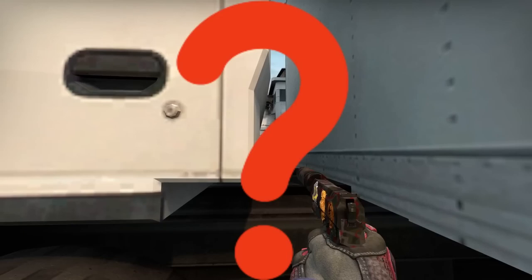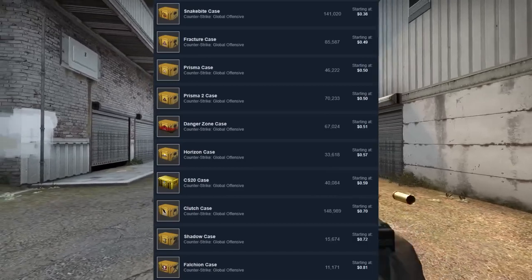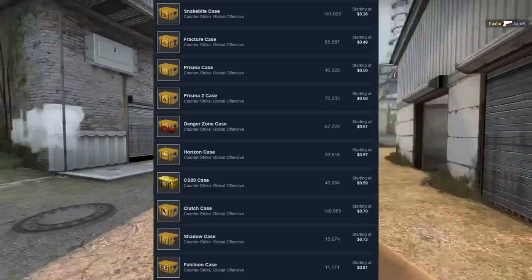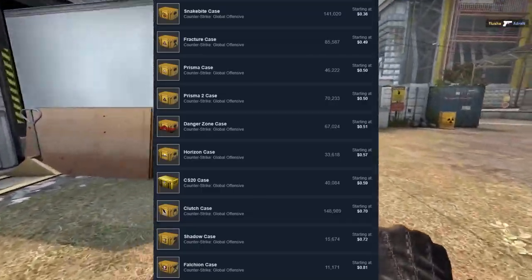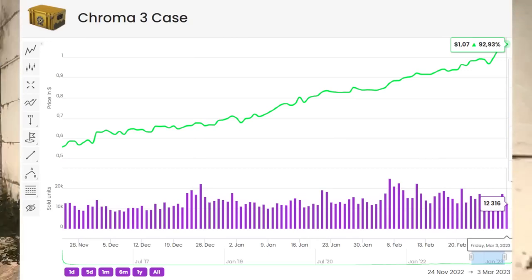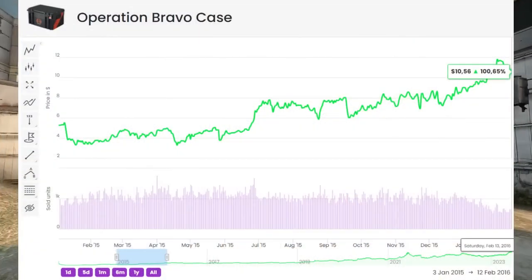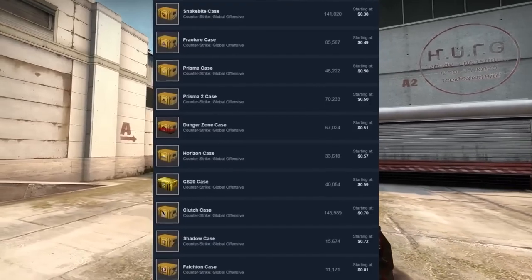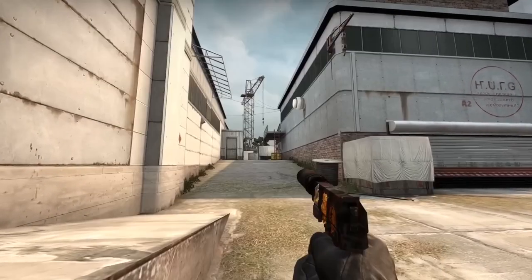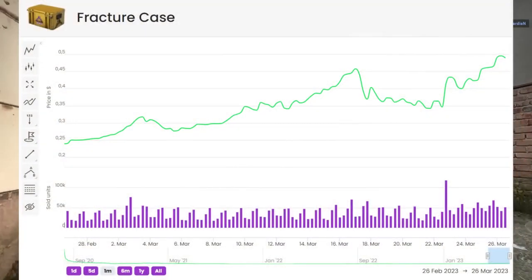When talking about which cases to pick up, the first area to look at is cheap cases. Cheap cases are the most valuable way to go when investing because of the potential for easy ROI gains. It takes a 50-cent case going to a dollar to get 100% profit, but a five-dollar case has to go to ten dollars — that's not very feasible. So we focus in on those cheaper cases, specifically roughly a dollar or less, as they offer the biggest potential for a very large gain.